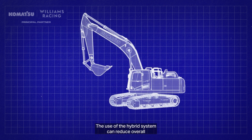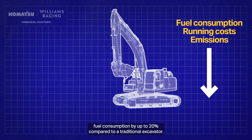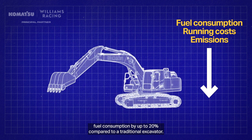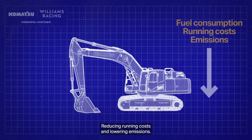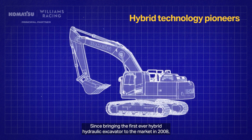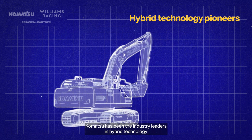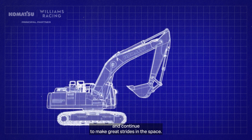The use of the hybrid system can reduce overall fuel consumption by up to 20% compared to a traditional excavator, reducing running costs and lowering emissions. Since bringing the first ever hybrid hydraulic excavator to the market in 2008, Komatsu has been the industry leader in hybrid technology and continues to make great strides in the space.